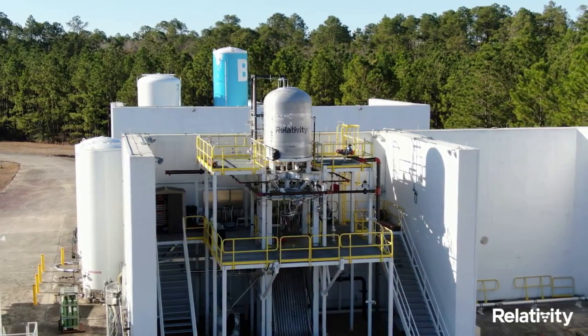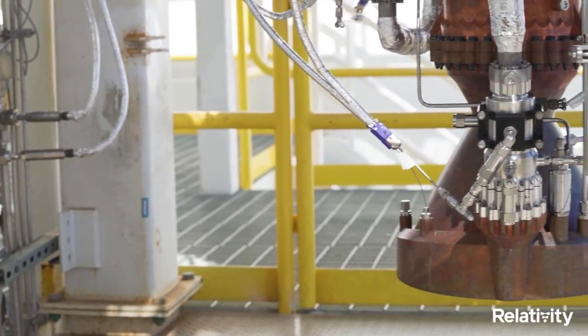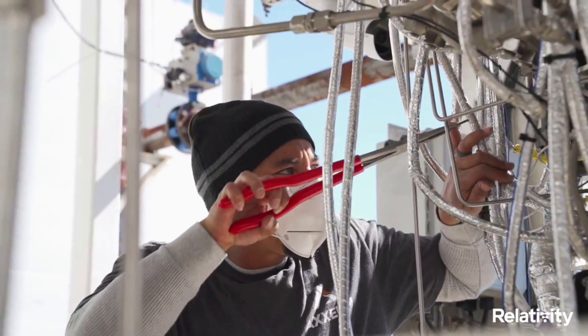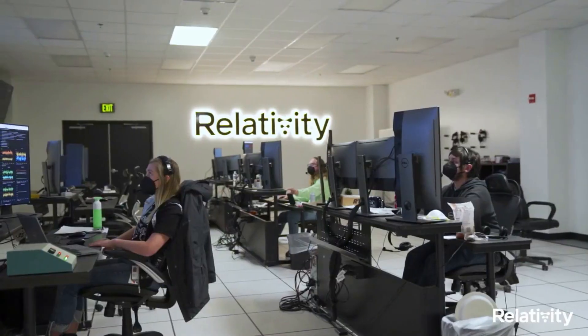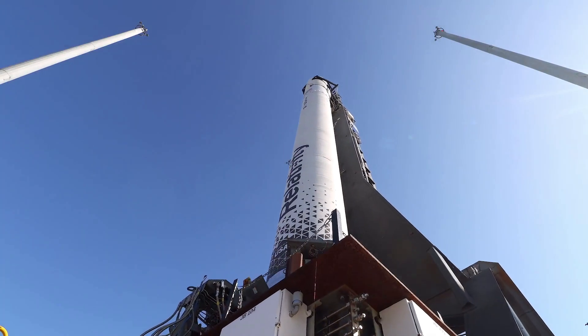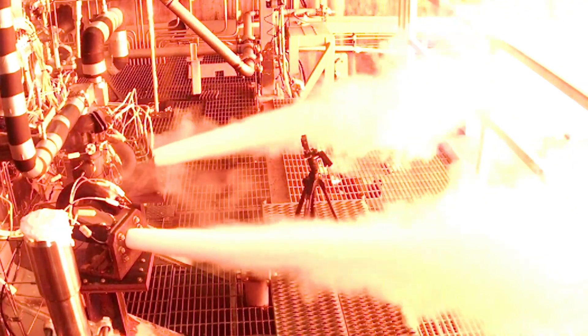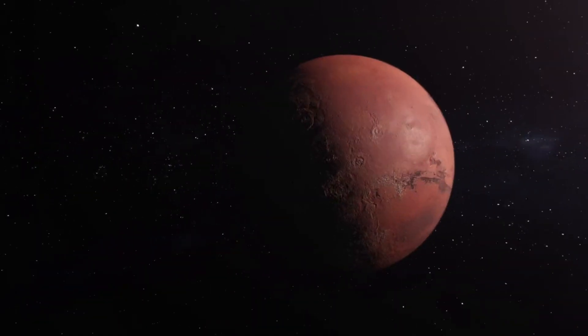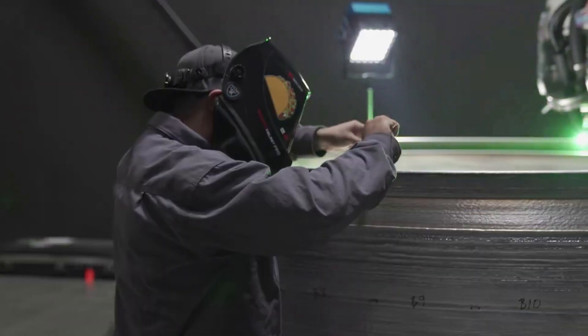Relativity's engines — Eon-1, Eon-R, and Eon-Vac — are 3D printed. This method is intended to enhance mission reliability by reducing part count in engine combustion chambers, igniters, turbo pumps, reaction control thrusters, and vehicle pressurization systems. All Eon engines use propellants of the future — liquid oxygen plus liquid natural gas — which are not only one of the best for rocket propulsion, but also the easiest to eventually produce on other planets such as Mars. To date, Eon has completed thousands of test fires.